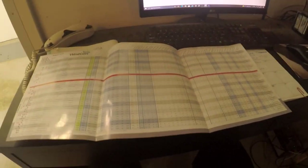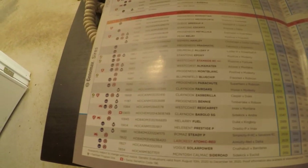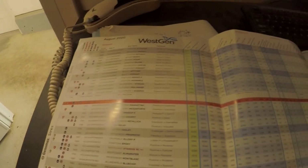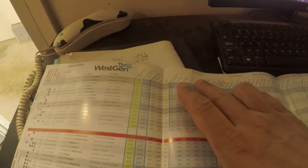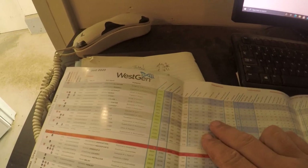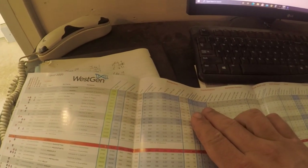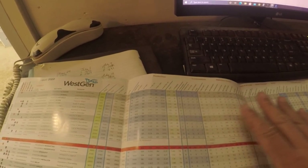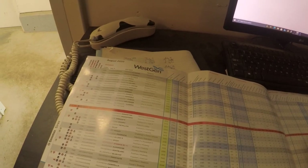When we're selecting bulls, we look at this giant paper called a proof sheet. On this proof sheet it lists all the different bulls and a whole bunch of different info — production numbers, how many pounds of milk, fat, protein they'll produce, conformation, mammary system, feet and legs, all the different parts of the cow. That's what we use to select the different bulls we want.